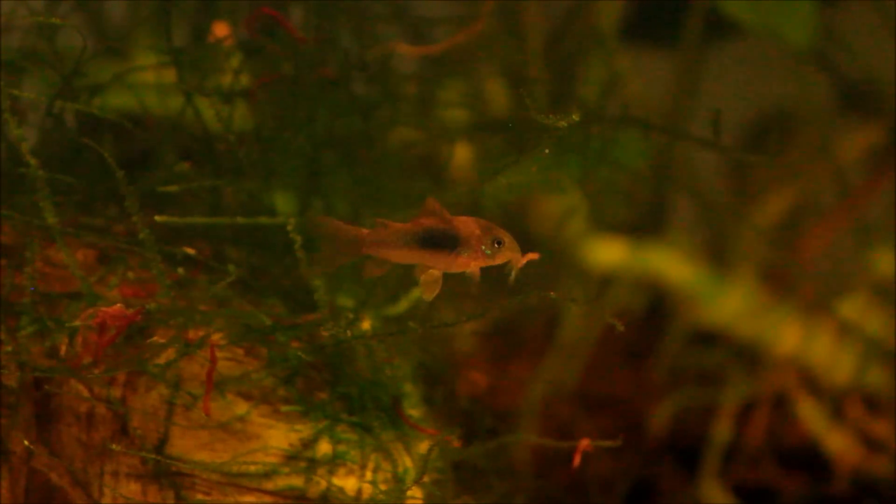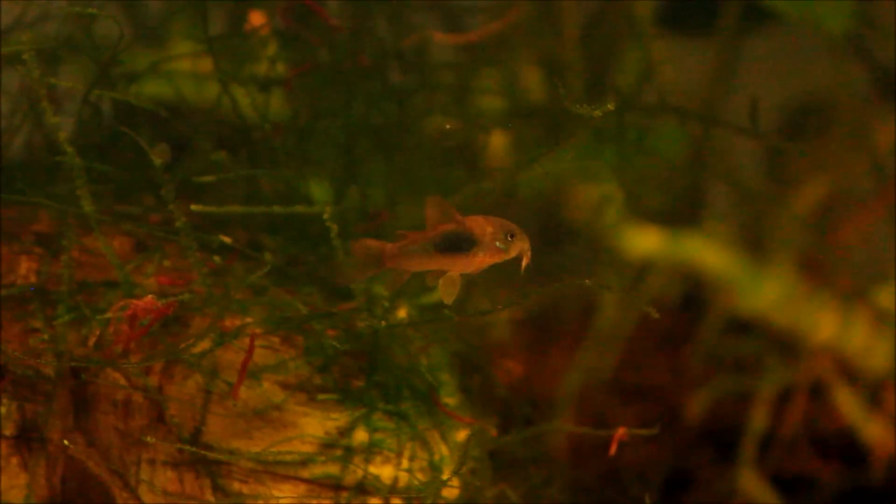There's a smaller version there. He's within the Java Moss there. You can see him just grabbing the bloodworms there. Quite cute actually.